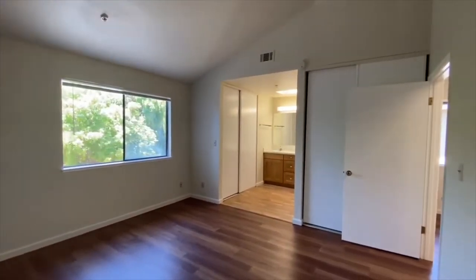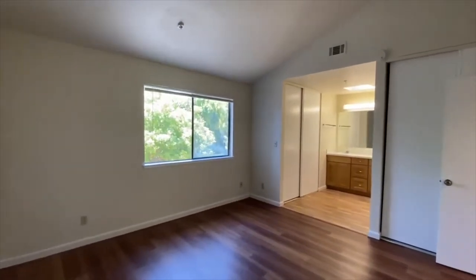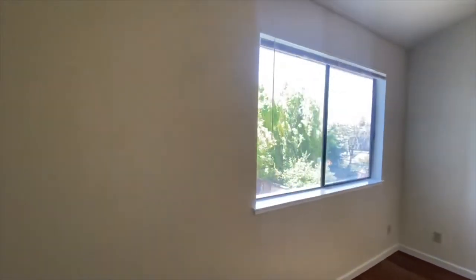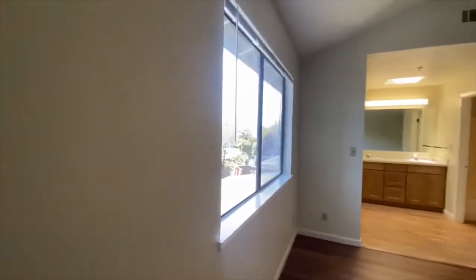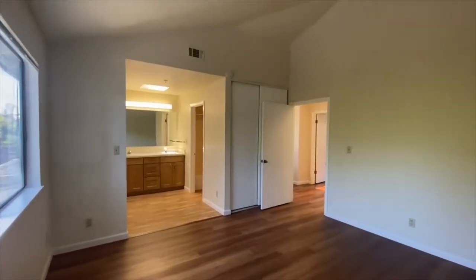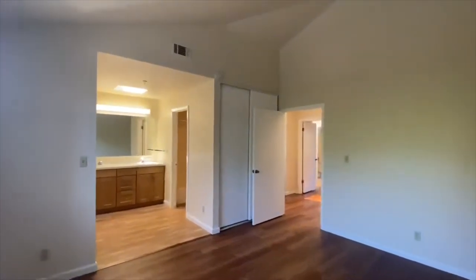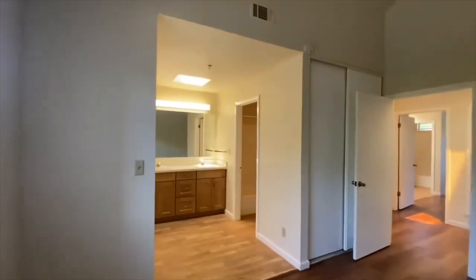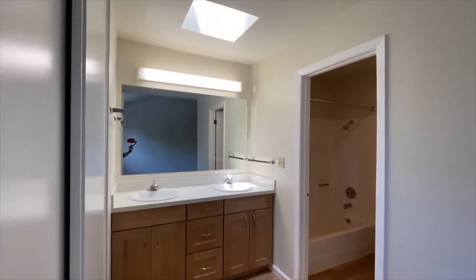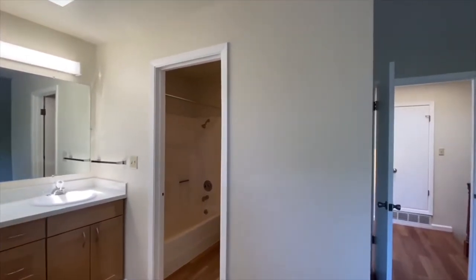I'd rather have you see something that will look better in real life than have you be disappointed. This is as close as we can get to a true representation. Nice tall ceilings in these rooms. This is the first of two master suites — this one overlooks the backyard. You've got the trees back there, overlooking that patio and deck area. Attached full bathroom — it has been updated with new cabinets and countertops, and there is a toilet and a shower over tub. There's closet space to the left and a skylight too — a very useful, functional layout.